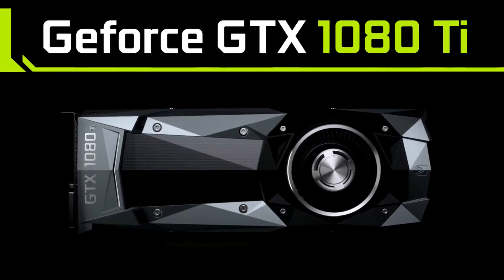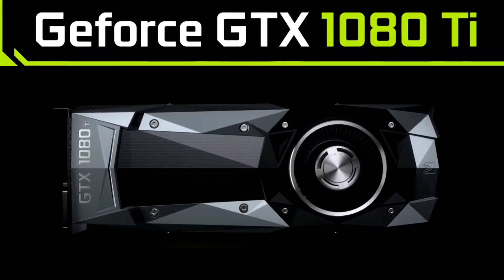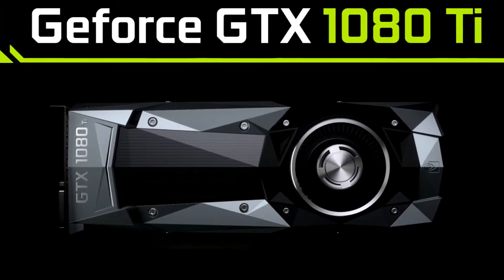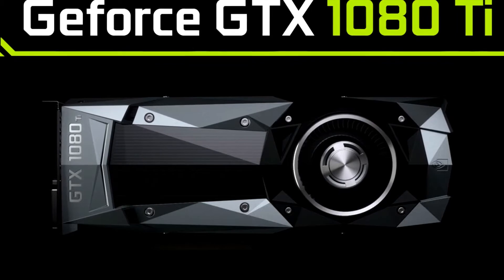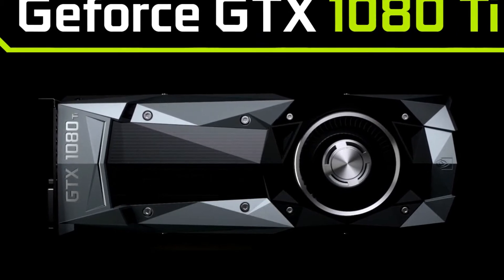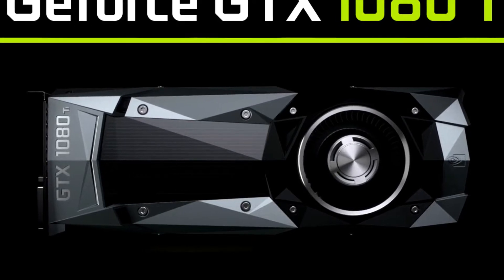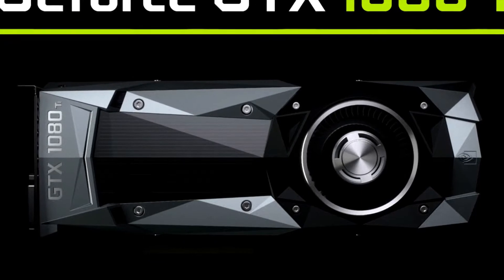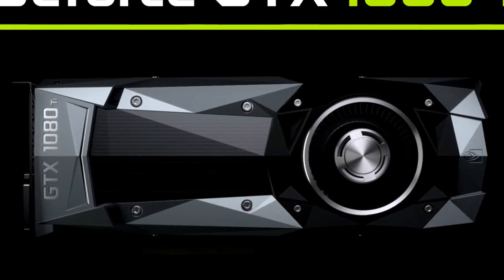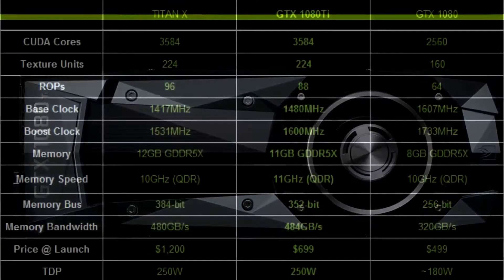According to NVIDIA, the GeForce GTX 1080 Ti is NVIDIA's new flagship gaming GPU based on the NVIDIA Pascal architecture. The latest addition to the ultimate gaming platform, this card is packed with extreme gaming horsepower, next-gen 11GB per second GDDR5X memory, and a massive 11GB frame buffer. Spec-wise, it seems to be good enough to give you a fun gaming experience no matter what game you play, although there may just be a few exceptions.